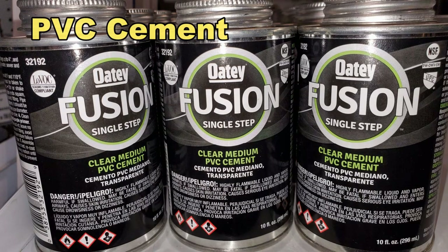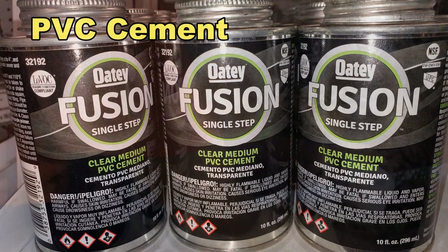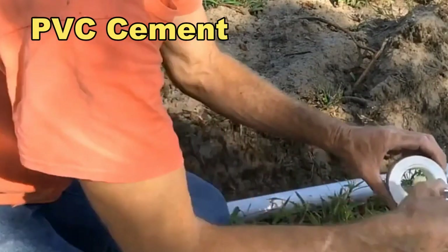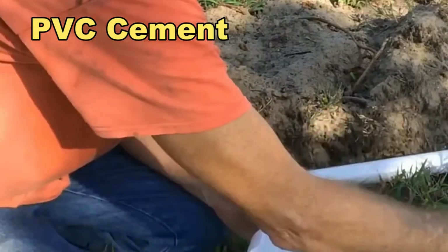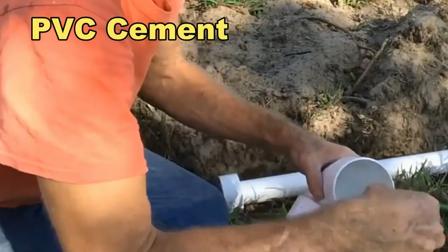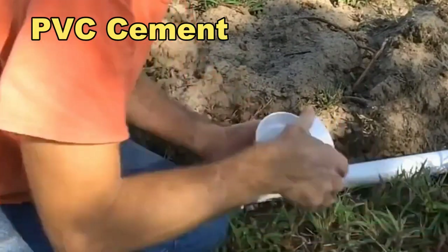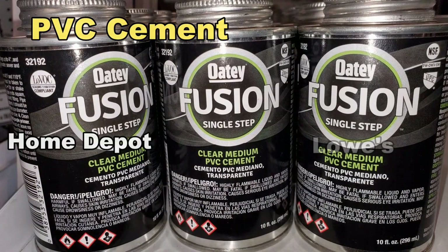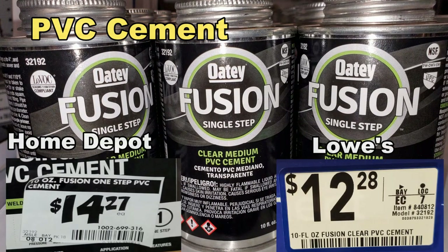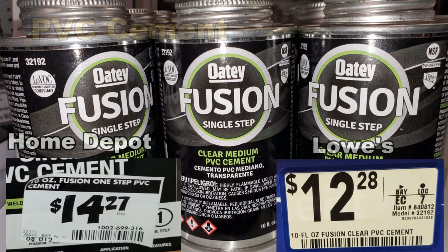Don't forget about your glue — PVC cement. This one is an all-in-one; it has a primer built in, and it is needed to weld and actually bonds PVC together. I really like this fusion cement — it bonds so quickly. You simply spread it around your fitting, slide it together, and within seconds that is welded tight and it will not come apart. This product is available at both stores: Home Depot is $14.27, and Lowe's is $12.28 — a pretty good savings at Lowe's.